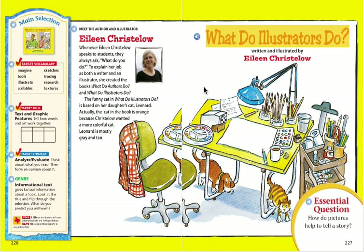What do illustrators do? Written and illustrated by Eileen Cristolo. Essential question: How do pictures help to tell a story?